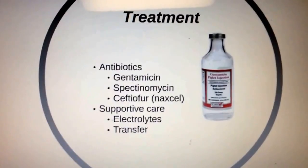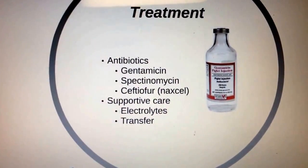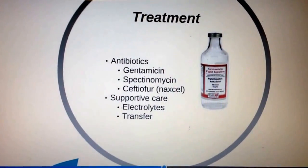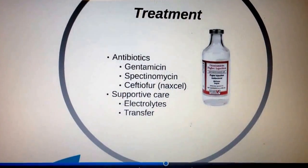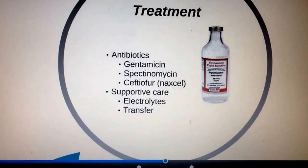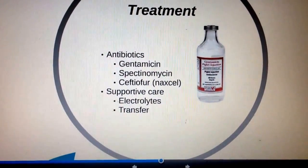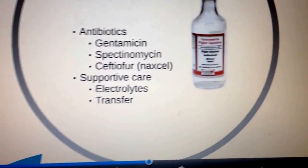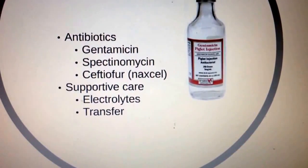How do you treat colobacillosis? There are antibiotics that help with the treatment of this disease such as neomycin, spectinomycin, and others. You should of course give supportive care by giving electrolytes to help with the dehydration, and also transfer pigs so the rest of the litter does not get sick.